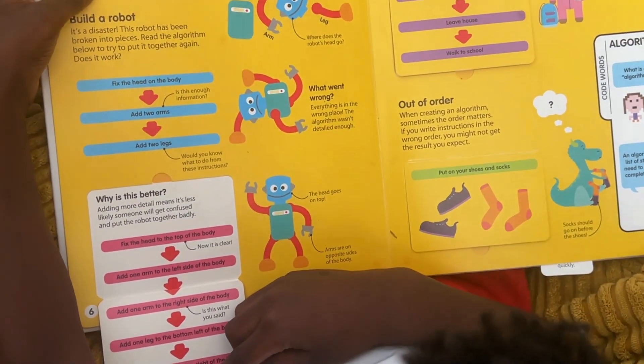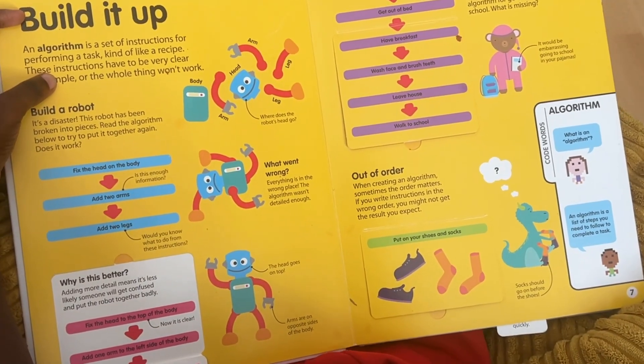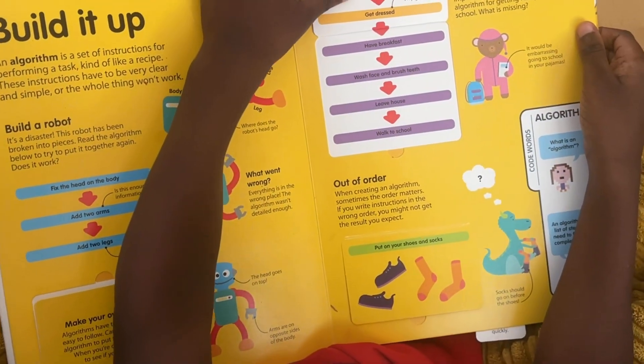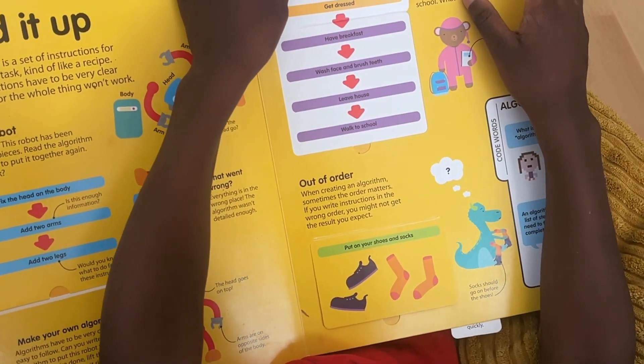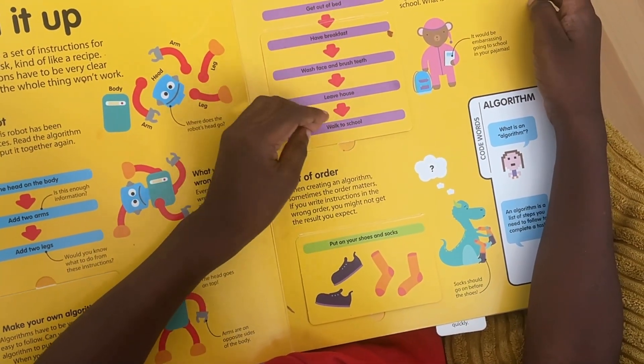It's aimed at making something quite complex — like learning coding — fun and interactive. Also, because of its format, it's accessible to all, so kids can start learning coding basics anywhere in the world, whether they have a computer or not.